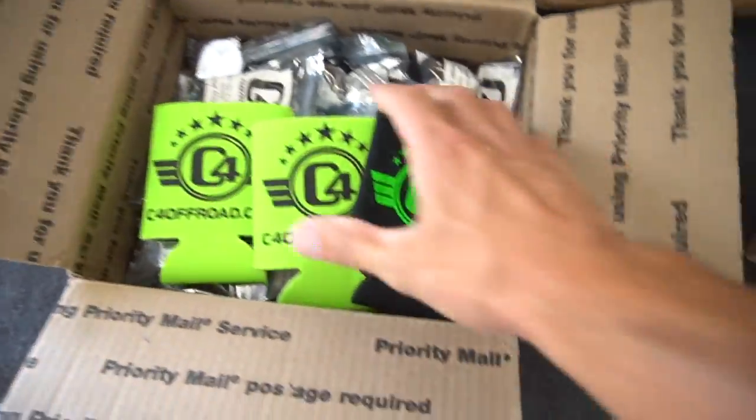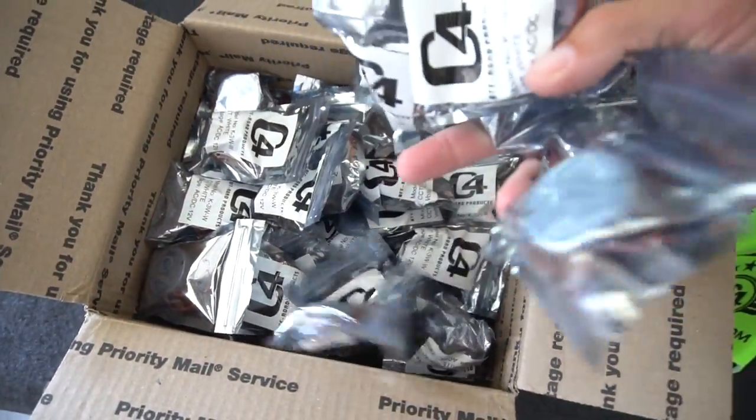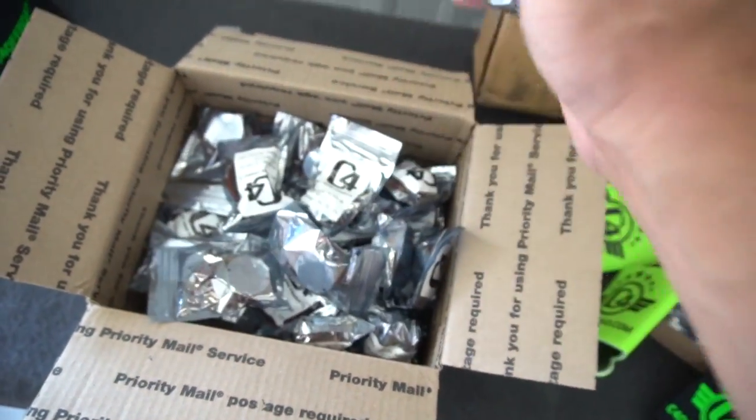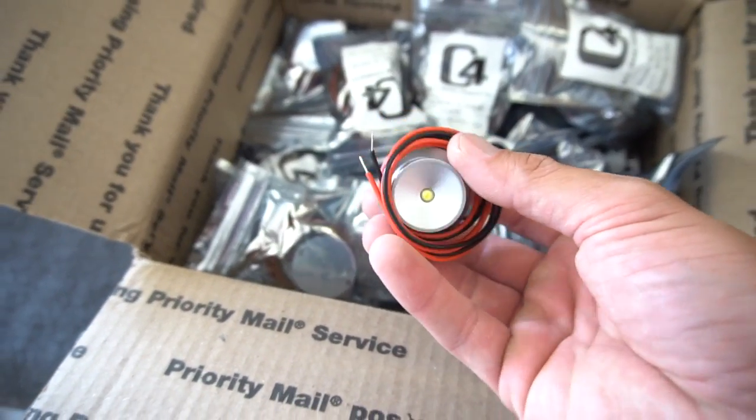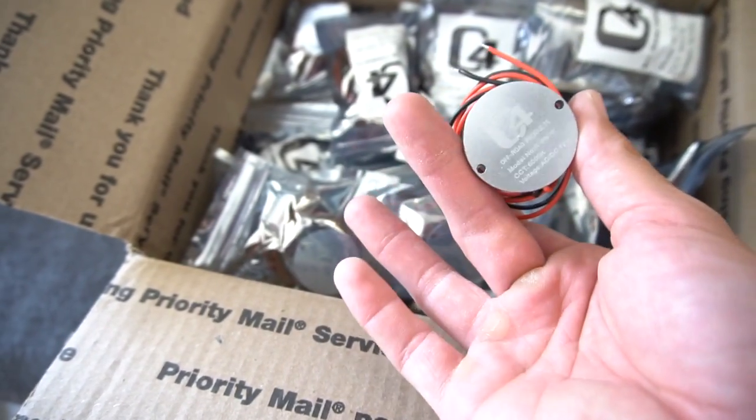Being that this is the BBB build — the Bigger Better Better build — we needed to step it up. On the last truck I had 16 of C4's IED white rock lights and the truck was lit up beautifully. We could have added a couple more, but I decided, screw it, let's double the amount. So on this truck we're putting 32 of their white IED rock lights, and I think it's just going to be unparalleled in the amount of white light we put off. It's a single LED, super bright, super easy to mount, super rigid. I've sprayed these things directly with pressure washers trying to get mud out of my wheel wells and never had an issue. Highly recommend you check out C4 Off-Road — link in the description.